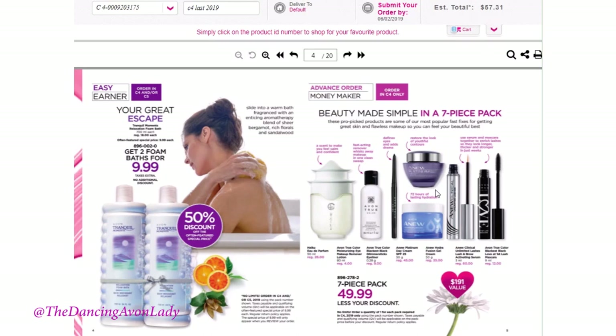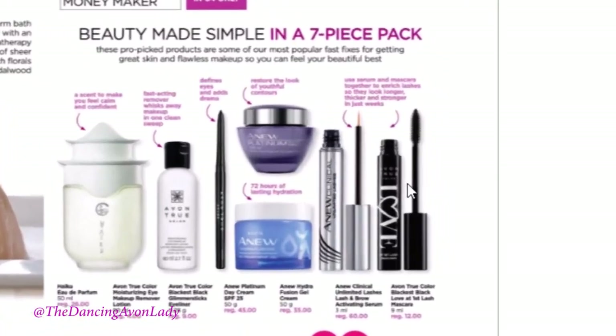Another thing you can do with this bundle is purchase it for yourself and split it up. For example, I personally don't use the A-New Platinum, but I do use the HydroFusion gel. So I would probably sell the platinum to a customer who loves it, as well as the Haiku fragrance — my mom has a scent sensitivity so I've gotten into the habit of not really putting on perfume. I probably just sell the Haiku and the platinum. Everything else in here I use personally, like the Love at First Lash mascara — oh my gosh, it is a fabulous mascara. It separates your lashes so well with no clumping. It's super lightweight and it's like my favorite mascara right now.